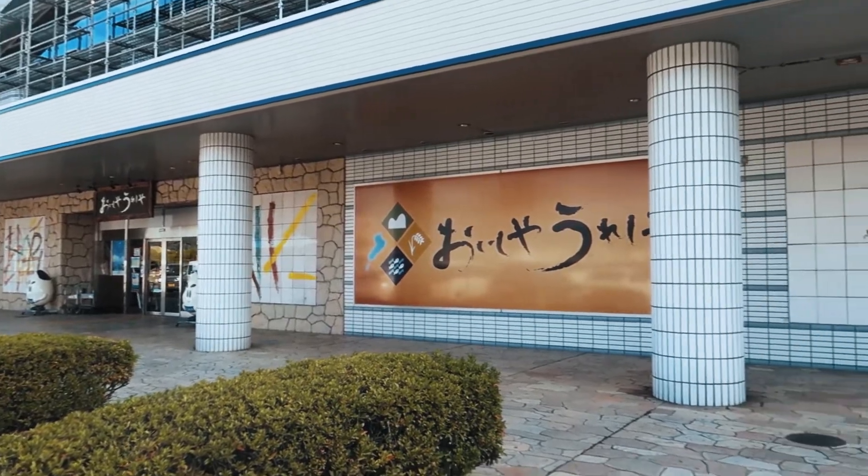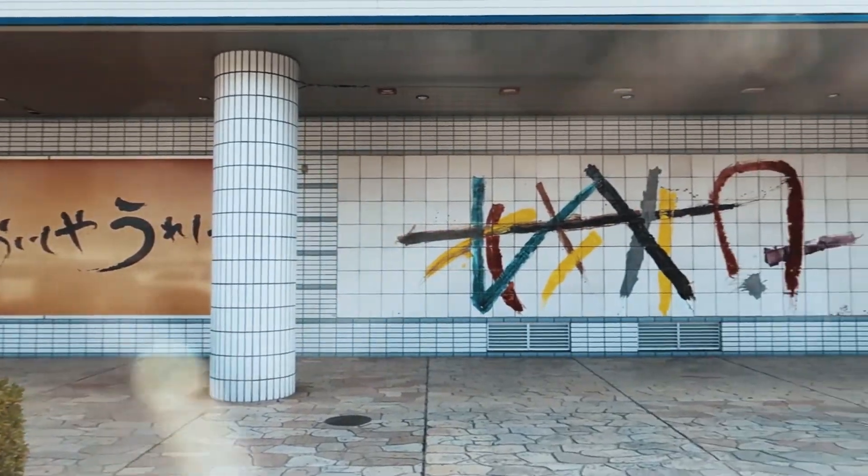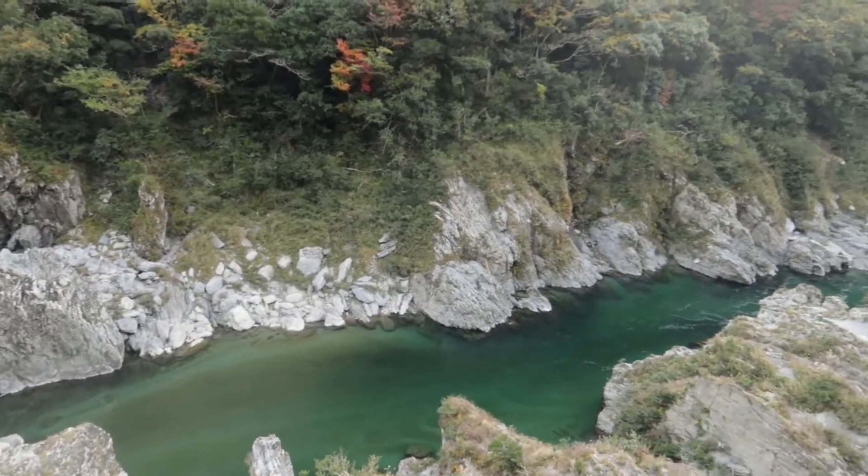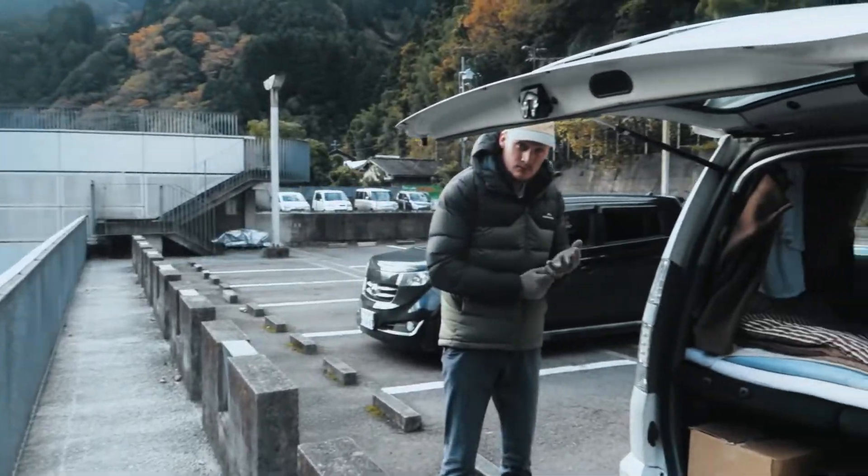And lastly, some but not all have a tourist information center and maybe one or two restaurants. So compared to a country like Australia, where we're from, where you cannot stay in rest stops overnight, Michi no Eki's are a great way to travel around Japan.